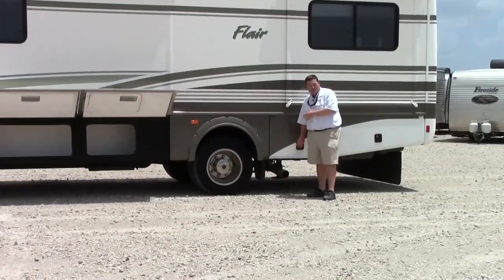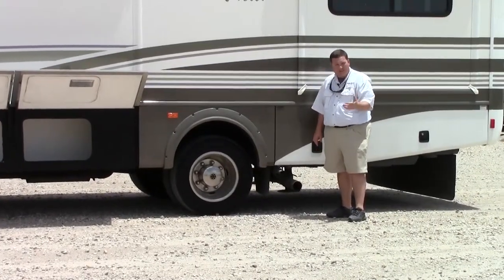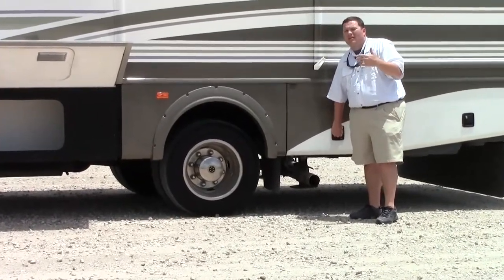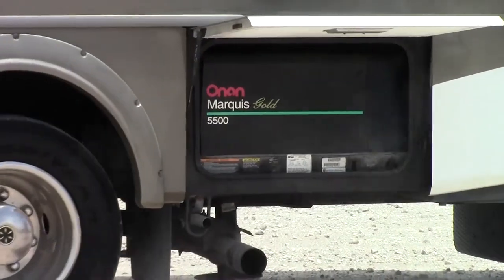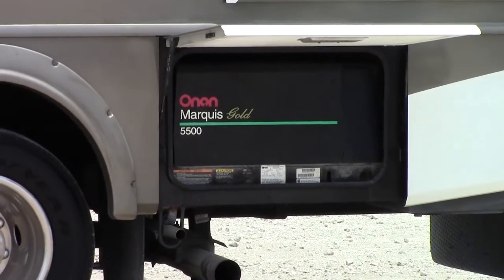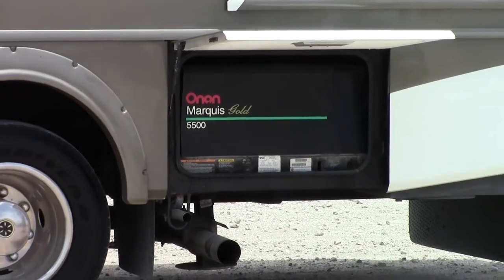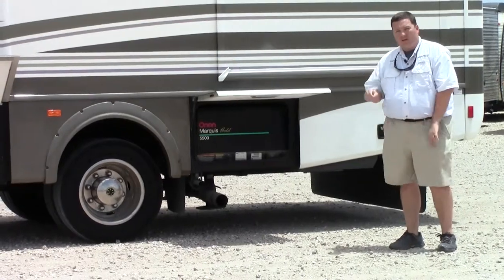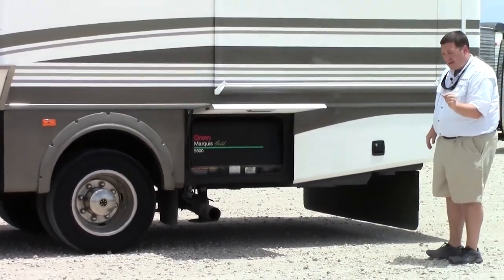The nice thing about this generator is it's not just the standard Onan. Most of y'all know Onan — that's the Cummins brand. It's a great generator; people put 3,000 hours on them all the time with no problems. This one isn't just the standard Onan — it's the Marquis Gold, a 5.5. The Marquis Gold is two steps up from the standard, and it gives you a quieter generator with a lot less vibration. You can actually put a nickel on top of it while it's running and the nickel won't move — it's standing on its side.